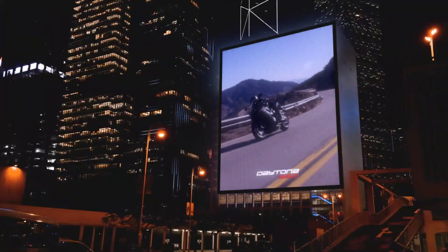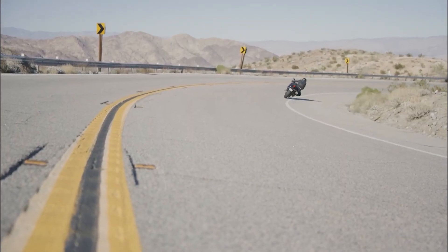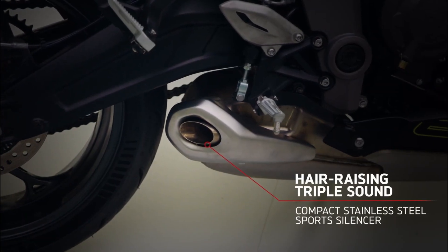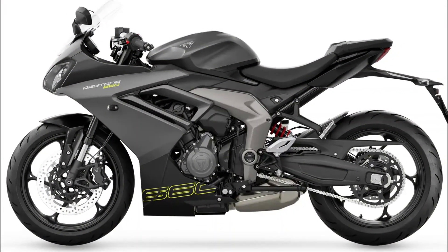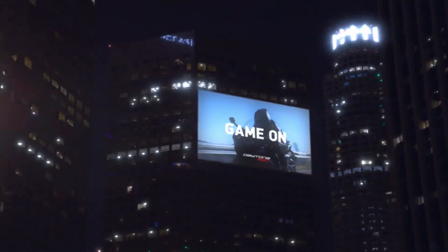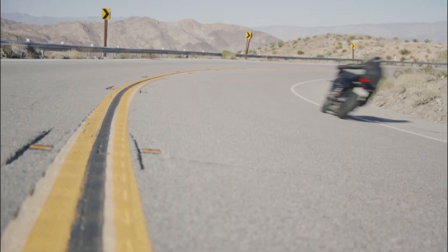Elegant design and connectivity: combining style with functionality, the Triumph Daytona 660 boasts striking aesthetics and intelligent design elements. Twin LED headlights complemented by a central air intake exude a sense of aggression and purpose. A color TFT screen integrated with a white-on-black LCD display offers riders essential information at a glance. The MyTriumph connectivity system enables turn-by-turn navigation, phone integration, and music playback, further enriching the riding experience.